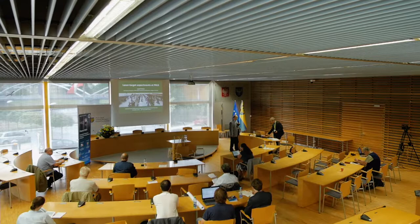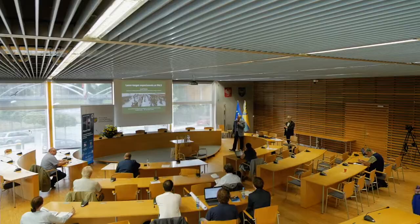Thank you very much. I would like to thank the organizing committee for the possibility of presenting some of our results, which we obtained in our laser laboratory called PALS.